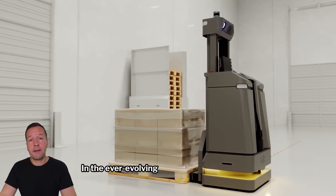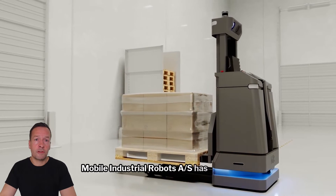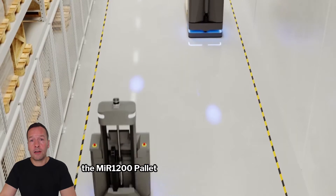In the ever-evolving landscape of industrial automation, Mobile Industrial Robots has introduced a game changer at LogiMac — the MIR 1200 pallet jack.